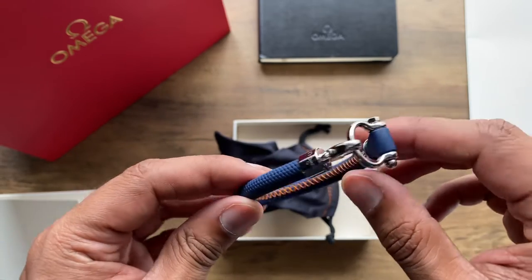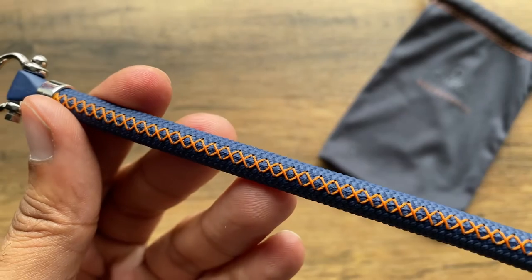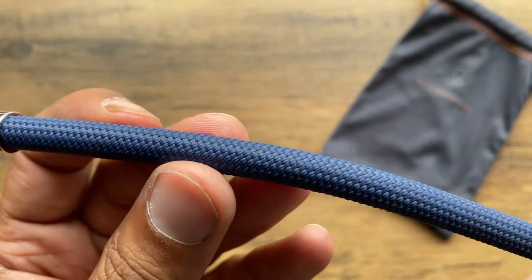The bracelet has this unique orange stitching on the inside that adds a touch of coolness to it, much like the second hand on the Rolex Milgauss.